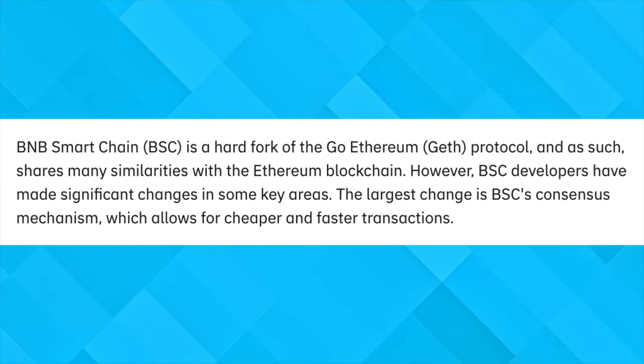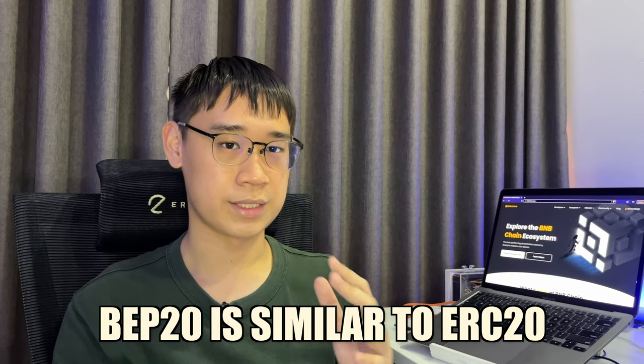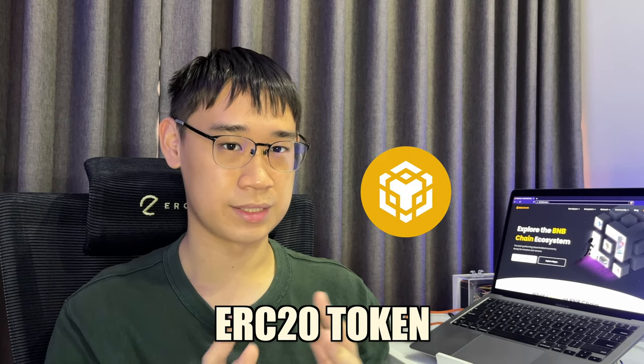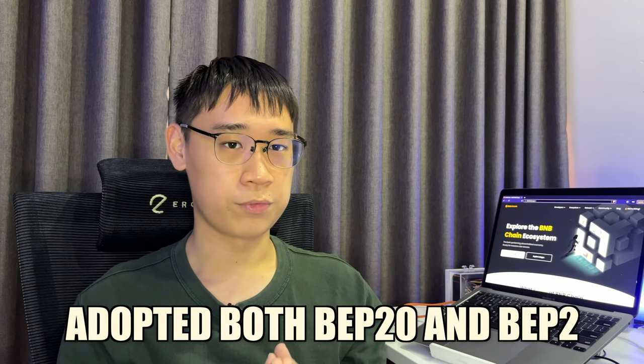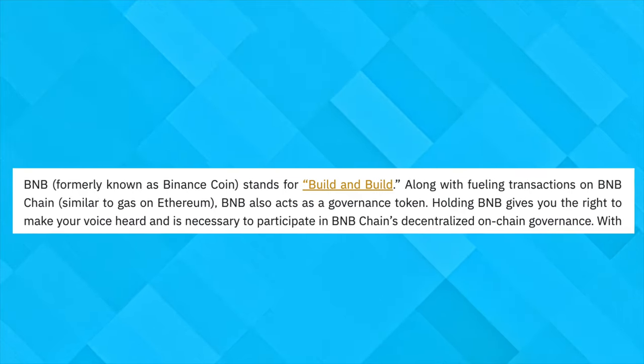Since the Beacon Chain is a standalone network, it has its own token standard. Meanwhile, the Smart Chain is a fork of the Ethereum network, which follows the ERC20 token standard. As a result, BEP20 has some similarities to ERC20. A fun fact is that BNB was an ERC20 token before the Binance Chain was launched. However, it has now adopted both the BEP2 and BEP20 standards, and it is the native token for both of the networks.